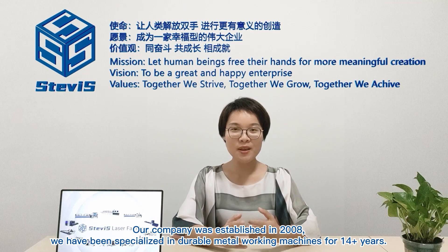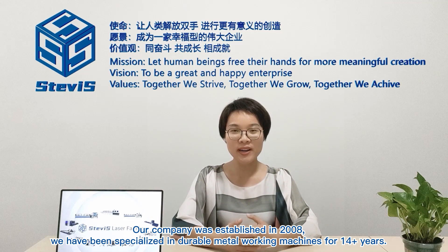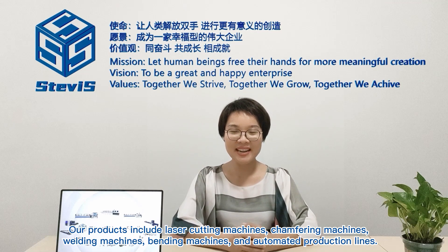Our company was established in 2008. We have been specialized in metal working machines for more than 40 years. Our products include laser cutting machines, chamfering machines, welding machines, banding machines, and automated production lines.